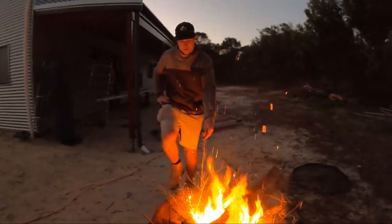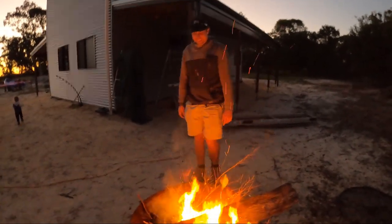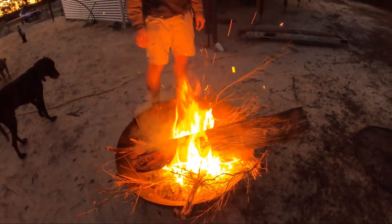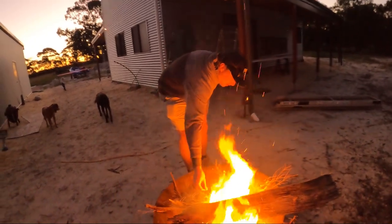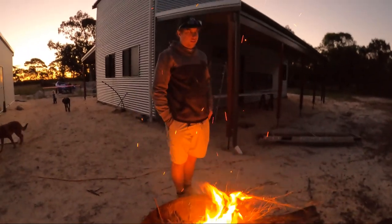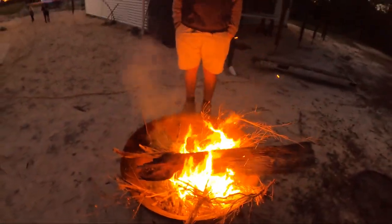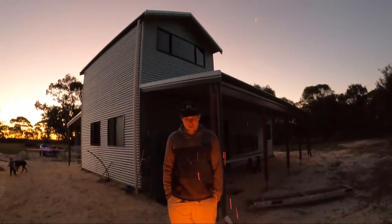Good fire, babe. Well done, mate. I wasn't trying that hard, if you must know. I thought we were just having a little fire for a little time. There's a huge log on there — he'll burn for hours. I trust you.